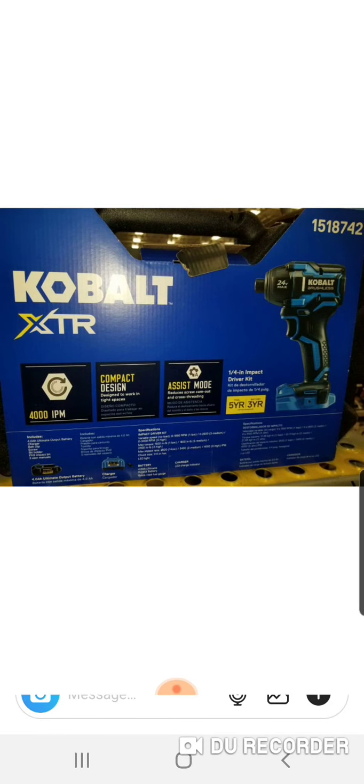Here's the impact driver, item number 1518742. For some reason they're not available on the website — don't understand that, but they should be shortly. Honestly, I have no idea why they're in store but not online. You've got 4,000 IPM with this impact driver. That's the new craze now — they kind of almost maxed out the torque, so now it's IPM. You've got a compact design, a 5 year warranty, 3 year warranty on the battery, and it does come with assist mode to help you avoid stripping your fastener. It comes with the battery and charger.